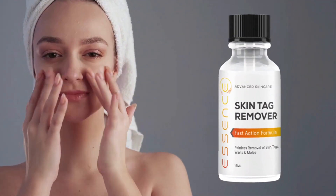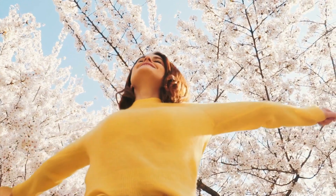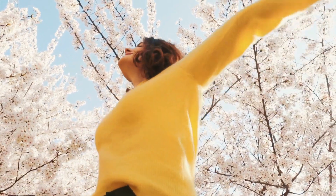So if you're ready to regain your confidence and embrace your flawless skin, I encourage you to give Essence a try. With its all-natural formula, powerful skin tag and mole removal benefits, and easy-to-use format, it's the perfect solution for anyone looking to improve their skin and well-being.